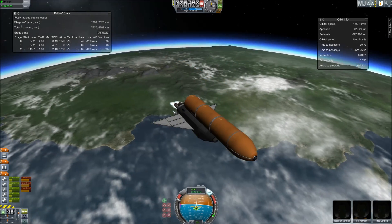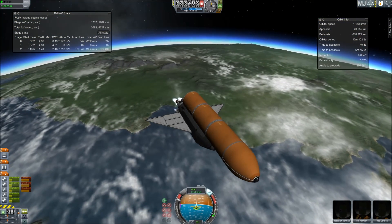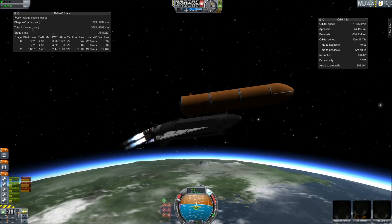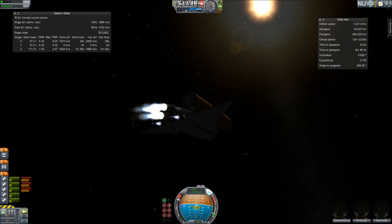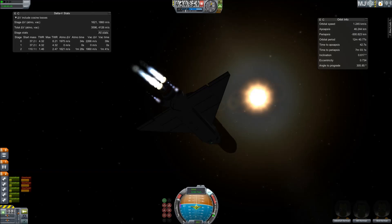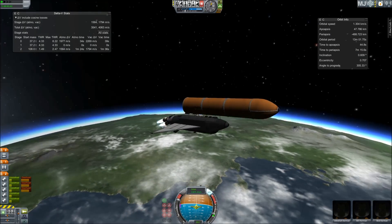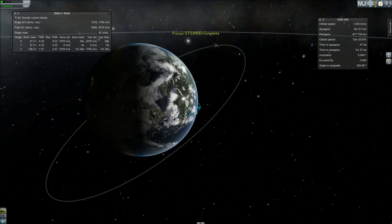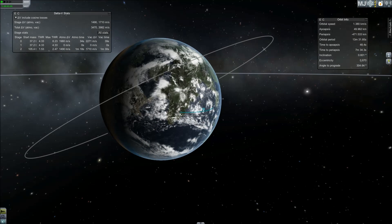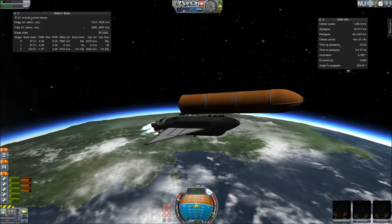Atlantis speeding straight as an arrow toward its date with the International Space Station Wednesday morning. Three and a half minutes into the flight, all of Atlantis' systems functioning by the book. Fifty-five miles in altitude, 120 miles downrange, traveling almost 5,000 miles an hour.